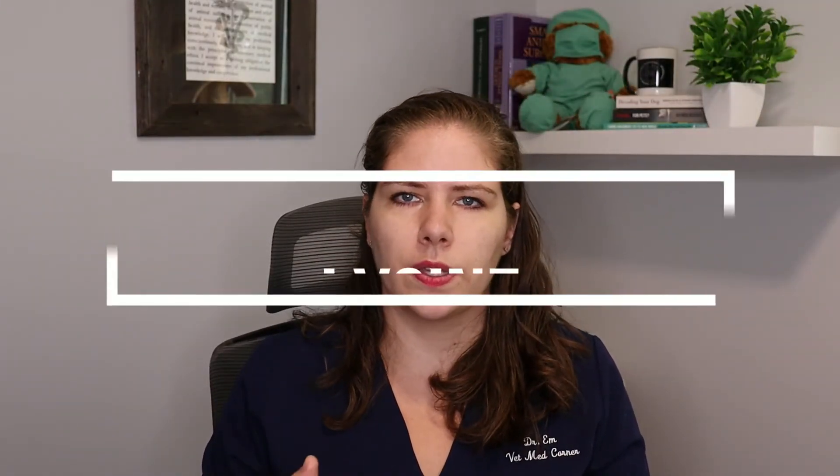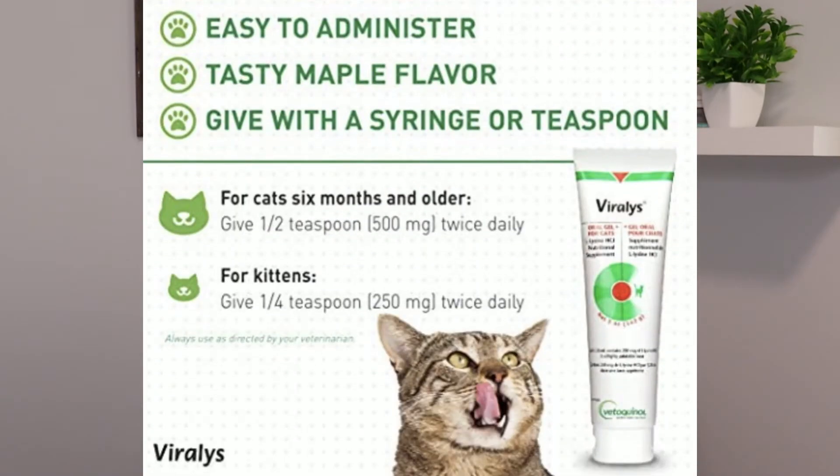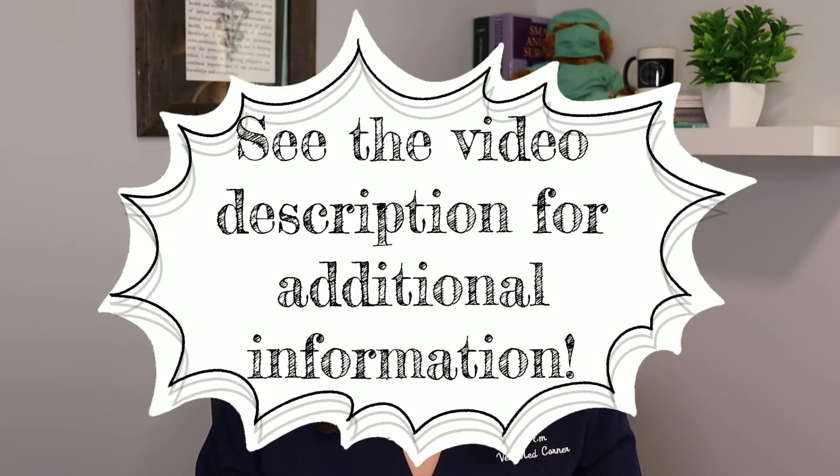Something I wanted to specifically cover is lysine. For a while, using lysine for feline URIs was incredibly common and the vast majority of veterinarians were recommending it. However, we now have a lot more research into how effective lysine is, and the preponderance of the research does not support its use. It doesn't have enough of an effect to reduce viral load, it did not reduce the length of illness nor the severity of symptoms. So using lysine is no longer a recommended treatment.